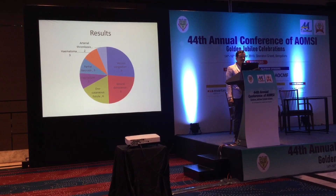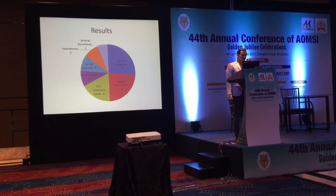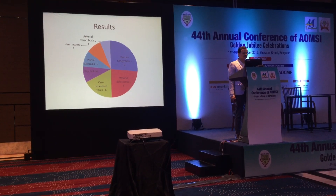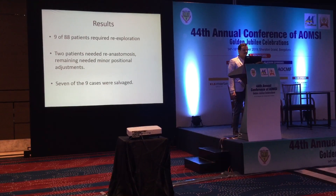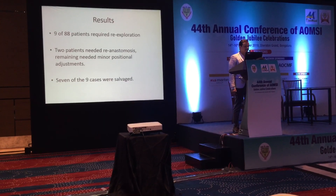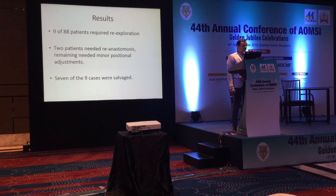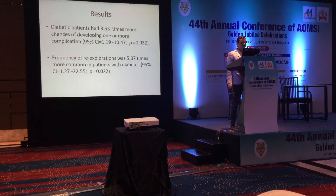The major complications included 9 cases of venous congestion, 2 arterial thrombosis, and 3 flap failures. All patients suspected for major complications — 9 patients total — were taken for re-exploration. Out of these 9 patients, only 2 required re-anastomosis; all other patients needed positional adjustments. We could salvage 7 out of these 9 cases.